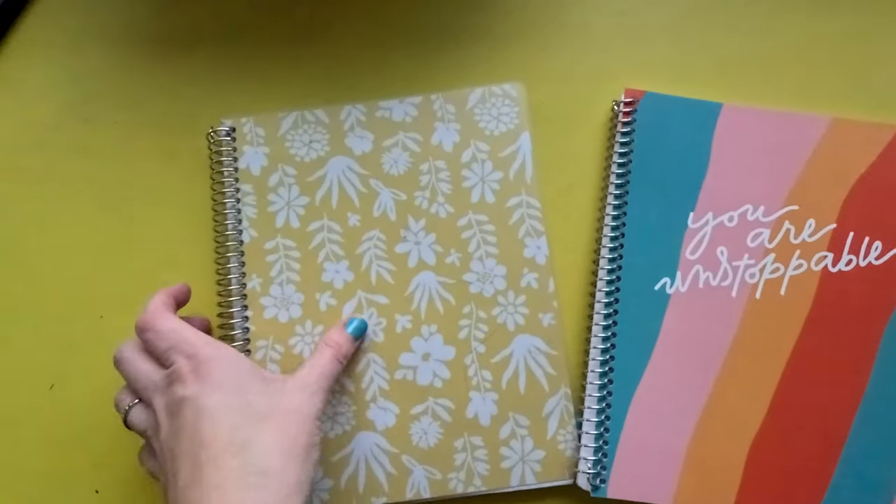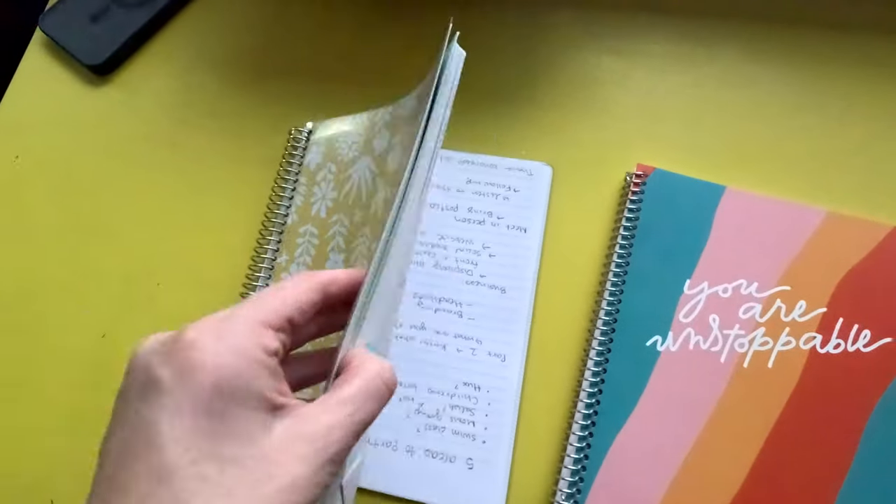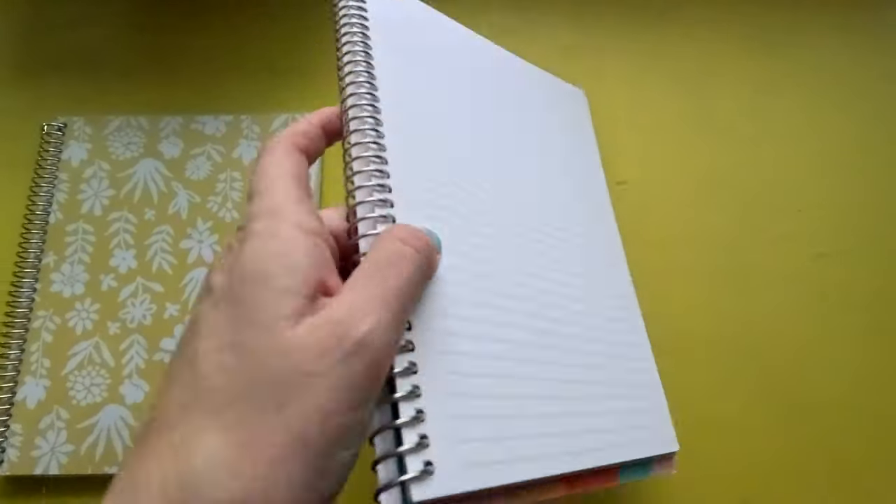One last thing I want to show you are the notebooks. I love a good journal and I do like the notebooks from Plum Paper as well. If you like to have a place to take notes, share ideas, set goals, or just write — these are really great because they also have that coil bind, super cute covers, and they're really great for journaling. Whatever you might want to use them for, I do recommend those.